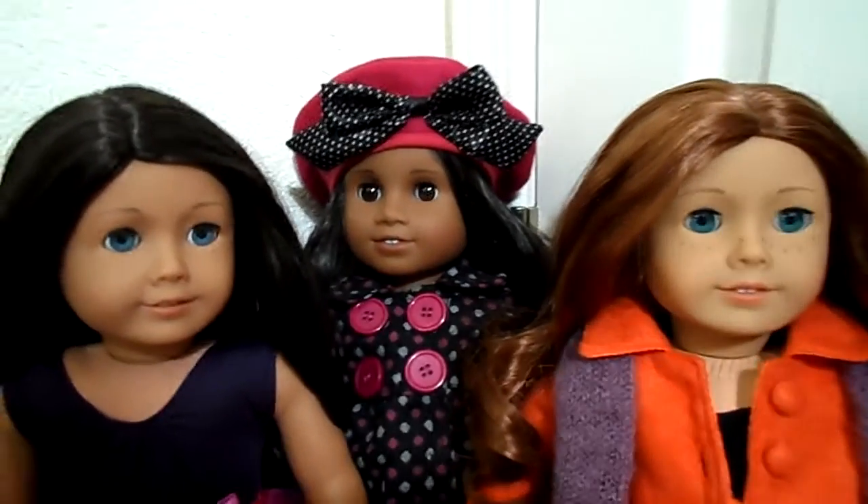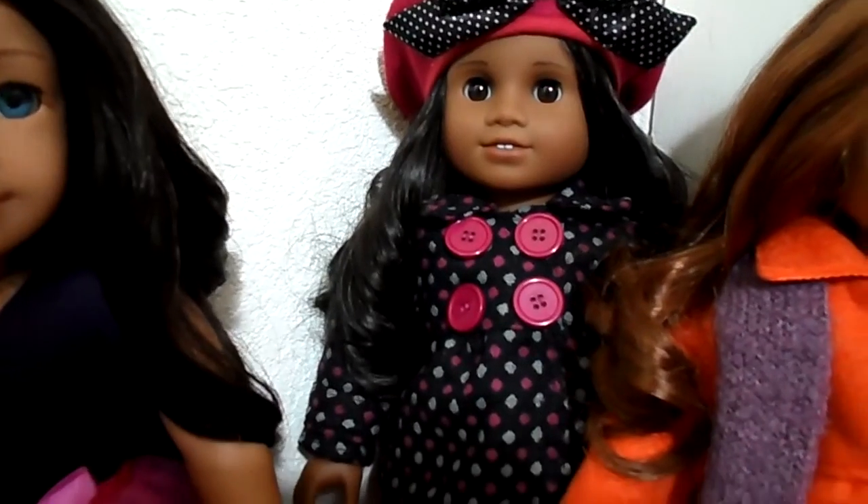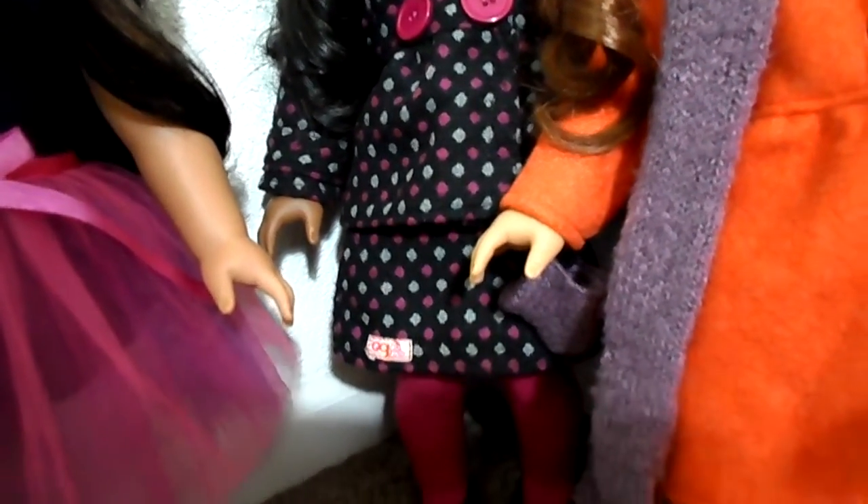And Sonali is hiding back there. She has one of the outfits that was out last year. I think it looks good on her — really cute. And the shoes, I do like the shoes.